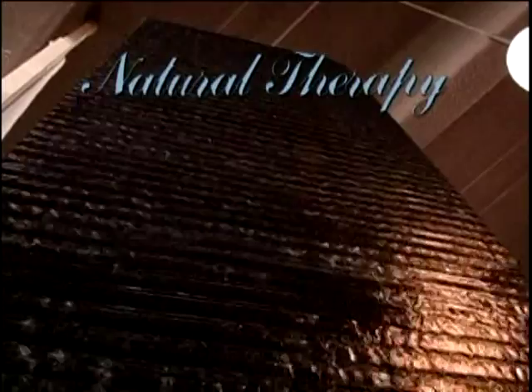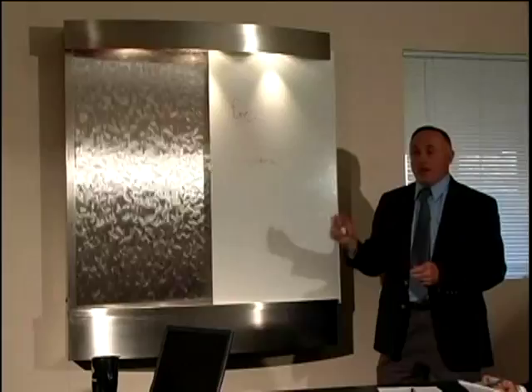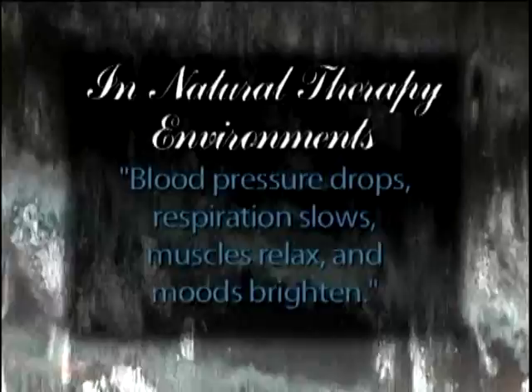Dr. Roger Ulrich, director of the Center for Health Systems and Design at Texas A&M University, published research that found that in natural therapy environments, blood pressure drops, respiration slows, muscles relax, and moods brighten. The result is a remarkable increase in healing speed.